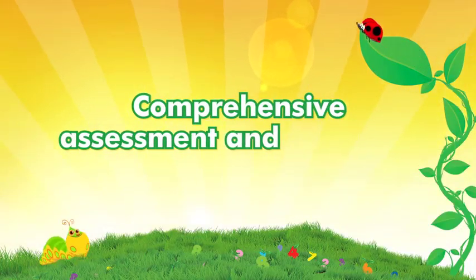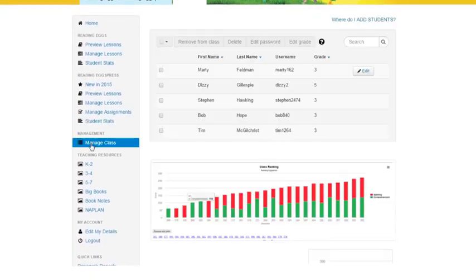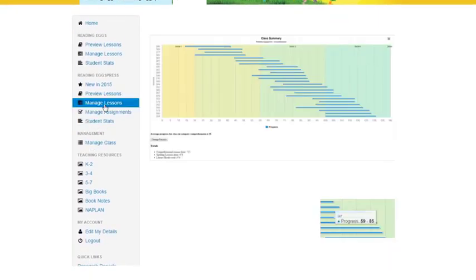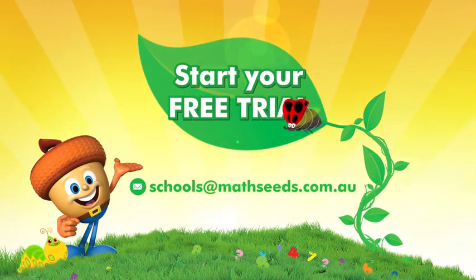Comprehensive assessment and reporting. Get feedback on your whole class and individual student progress with real-time reports. Contact us to start your free trial.